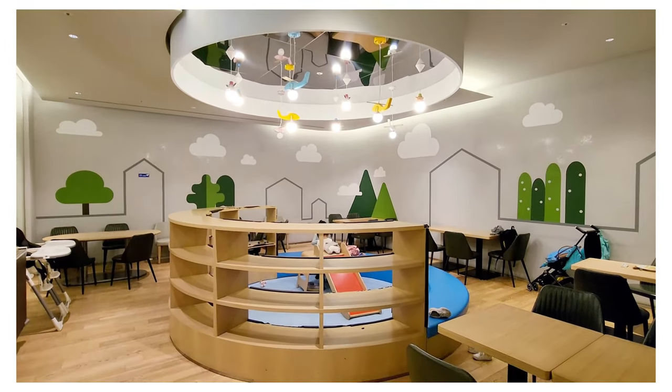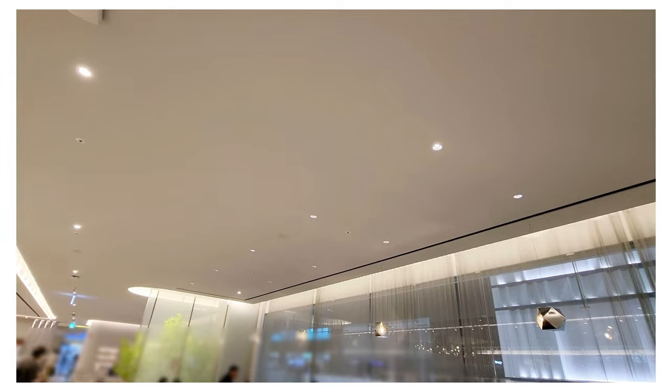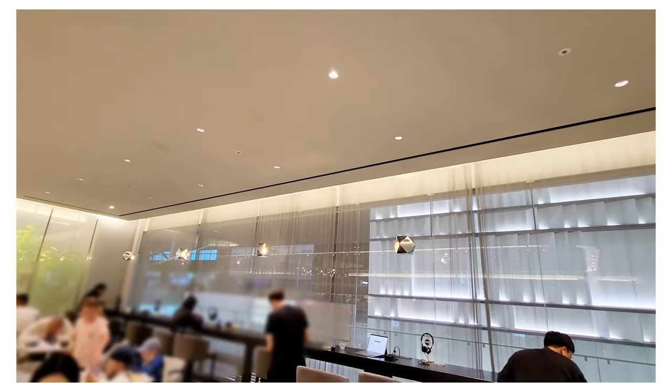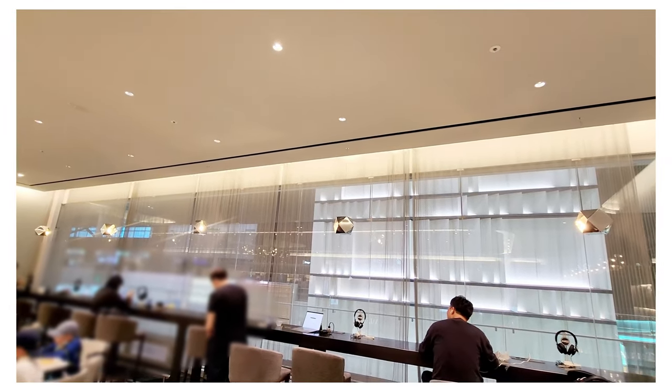On our channel we post interior design videos, hotel and lounge tours. If you like interior design and love to travel, check out our channel for more videos like this.